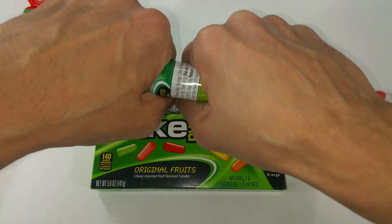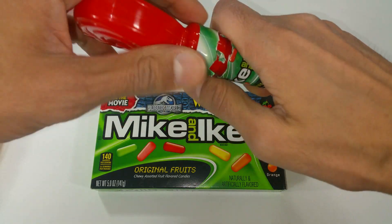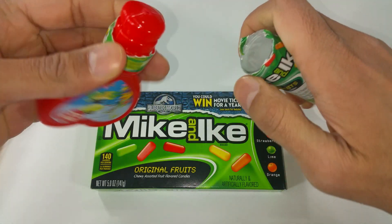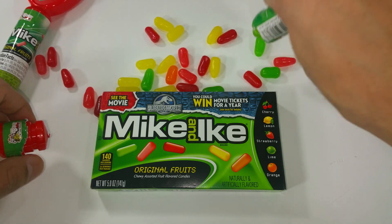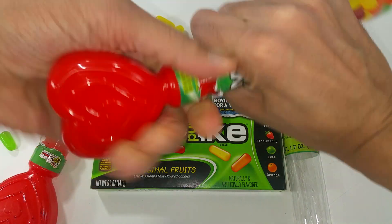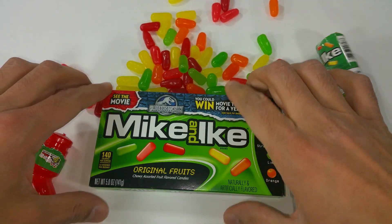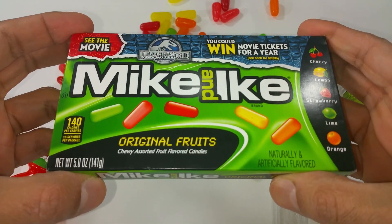It's going to be yummy. I'm going to open it up. Nice, look. So easy to open. And pour the candy here. And check it out. Got the grip. Some more Mike and Ike original fruits.